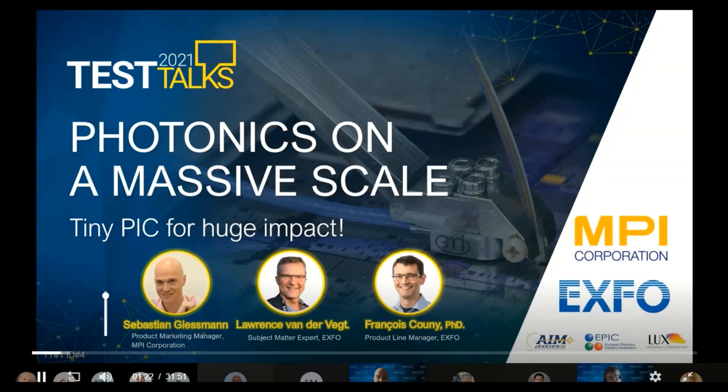Mostly in the semiconductor test industry, but now moving into silicon photonics. Also scheduled for this talk, I had Laurence van der Veck — a subject matter expert based in the US involved in this technology for probably the past decade. But Laurence couldn't make it live, so we'll hear from virtual Laurence instead. I'm Francois Cooney, product line manager at EXFO, responsible for the product line being discussed. Don't hesitate to ask questions to Sebastian or myself via the chat on your Teams interface.